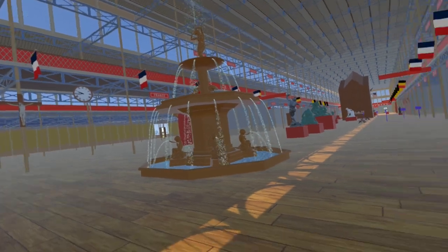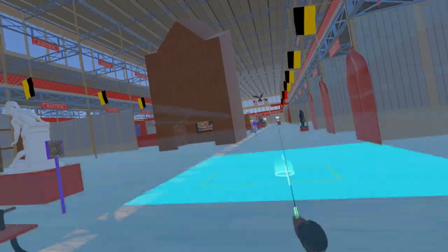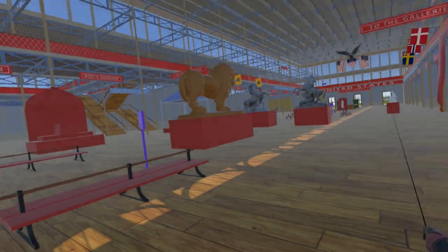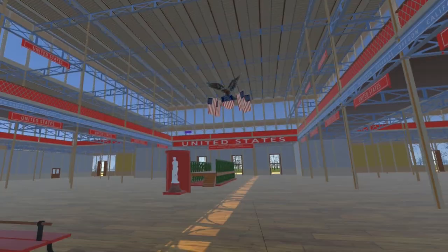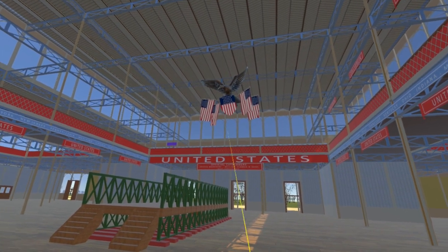Continuing eastwards, we pass various French, Belgian and Italian sculptures, then the huge painted window. We then pass various Zollverein State sculptures until we reach the United States section at the eastern end of the building. Above our heads we can see the United States flags and the shield being held by an eagle.